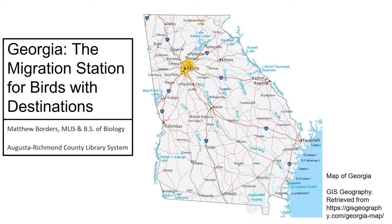Hello! Happy Earth Day! I'm Matthew Borders and today I wanted to celebrate by talking about Georgia and its important role in bird migration, both for birds passing through and staying over winter or nesting over summer.